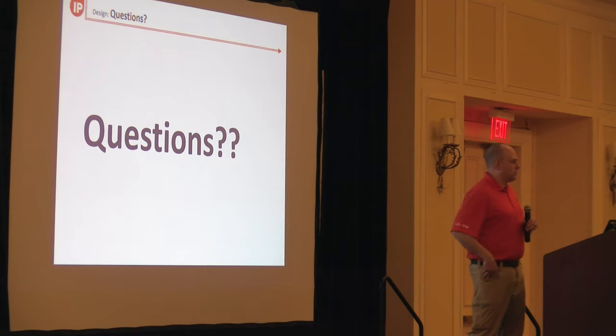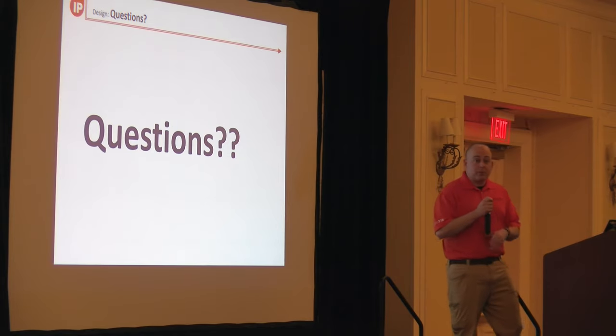Any other questions? Okay, great. Thank you very much, I appreciate your time.